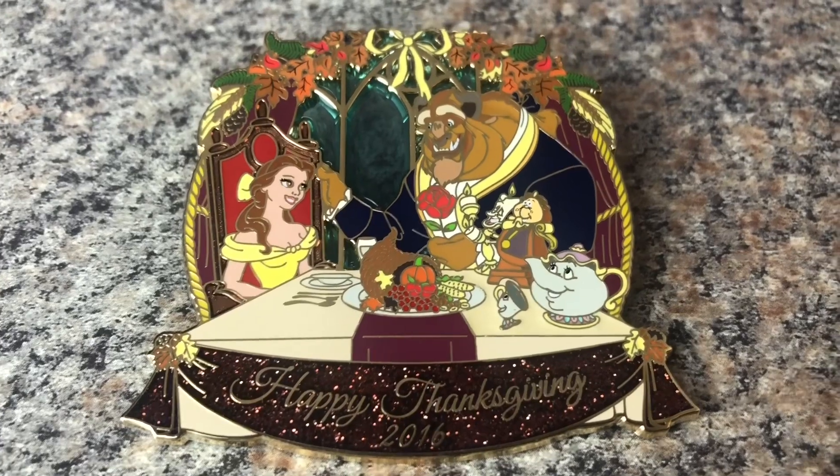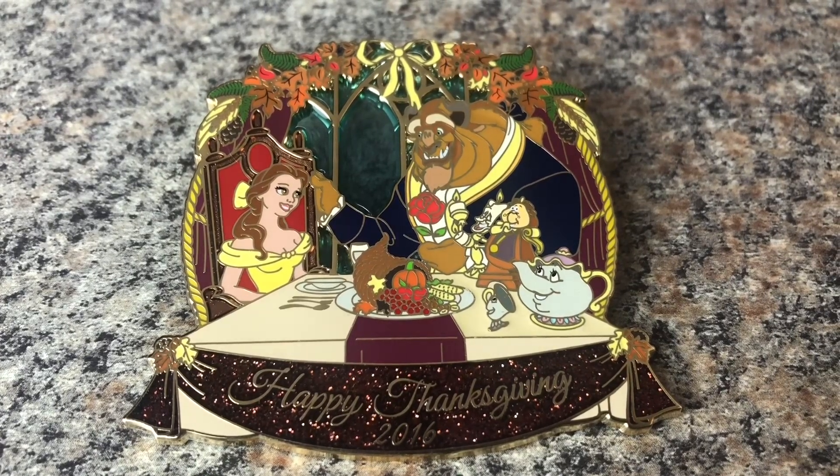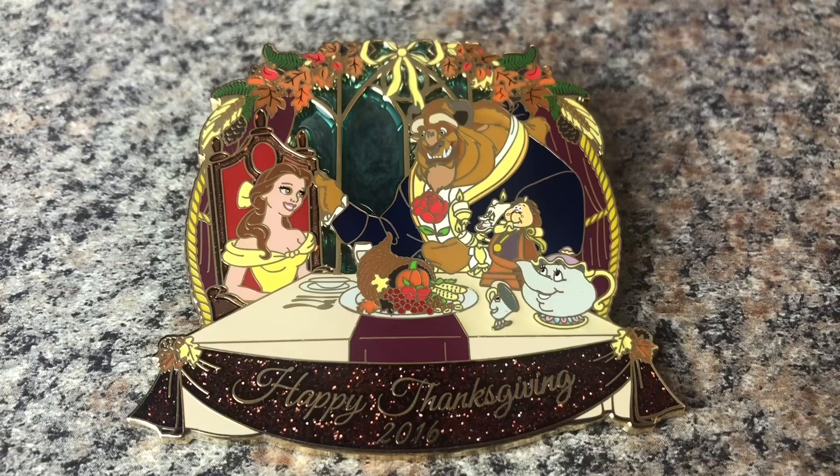The next pin we have is also from 2016, and this is actually one of my favorite pins because I love Beauty and the Beast, and this is a Beauty and the Beast mini jumbo. It is a limited edition of 250. It is a WDI pin, which stands for Walt Disney Imagineering, and it has the whole gang in here — it has Belle and Beast, Cogsworth, Mrs. Potts, Chip, and Lumiere — and everyone's sitting at the table waiting to feast on their Thanksgiving dinner. At the bottom of the pin, it has a little ribbon that says Happy Thanksgiving 2016, and it is not only my favorite Thanksgiving pin, it is one of my favorite Beauty and the Beast pins.